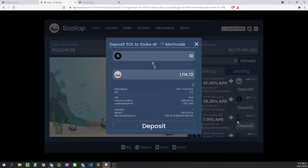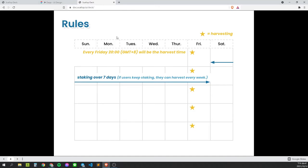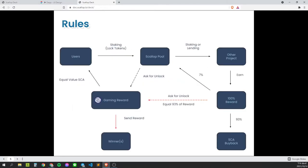You can see more details while depositing. About the rules: every Friday at 8pm will be the harvest time. Users will have the qualification for it after they stake over 7 days. While they stake tokens, they will also get the same worth of SCA.